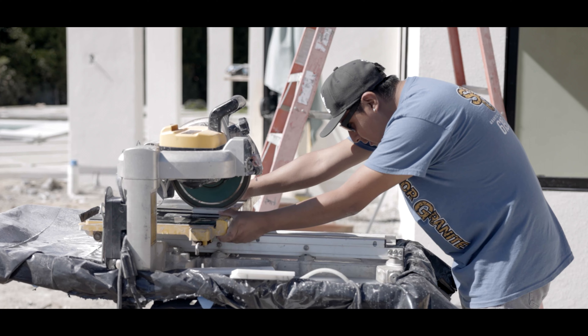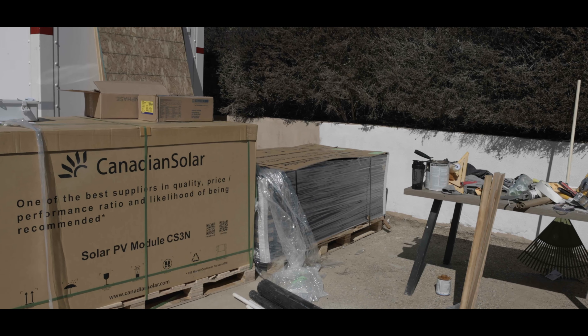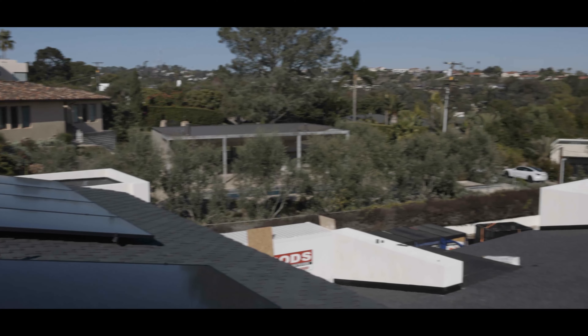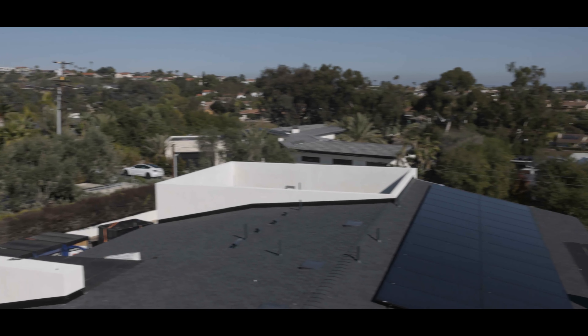My name is Myles Cooper, Island Pacific Builders. I'm the general contractor on the project. Our involvement with Harness has been really great. They've been responsive on all the items, getting the roofing and the solar done together. They worked through the homeowner who hired them to do a whole brand new roof on the whole house, as well as up to 60 solar panels around this house.